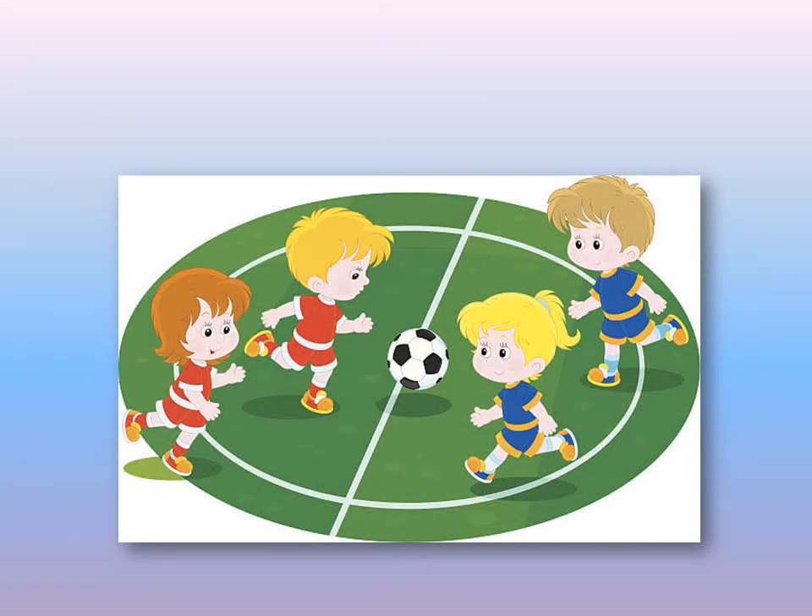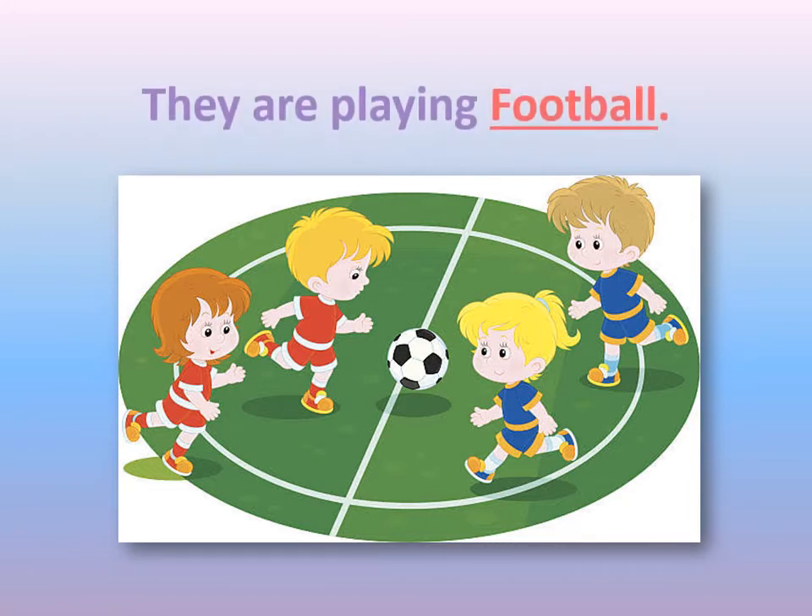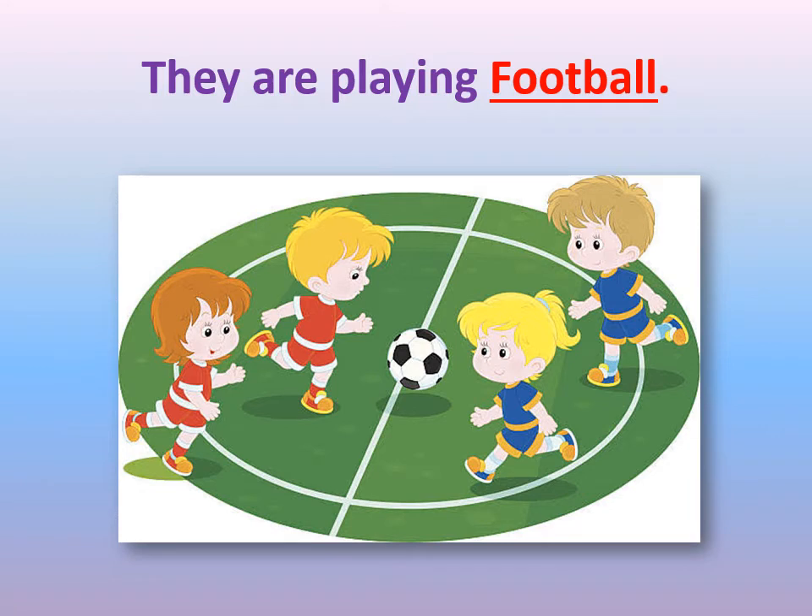I think you will know this one because it's an easy one. We have two teams and we have a ball. So what's this game? This is football. They are playing football.